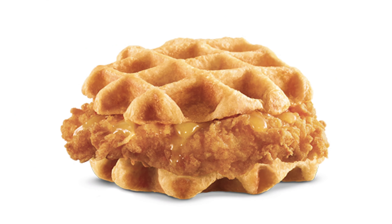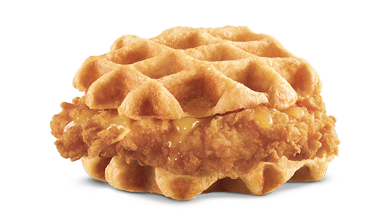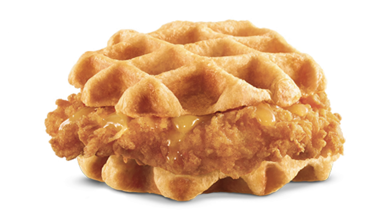The next thing we're going to be trying is their hand-breaded chicken and waffle sandwich, and I know this is just calling Jamil's name. A tender all-white meat chicken breast, battered and breaded in their crispy coating, served on a warm Belgian waffle and topped with maple butter sauce. That sounds so, so good.